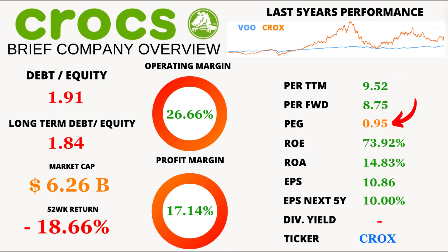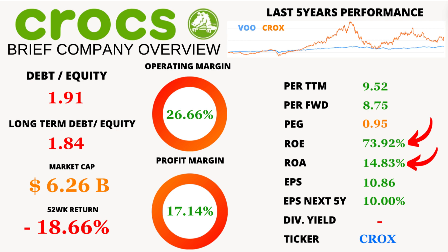Let's zoom in on growth potential with the price-to-earnings growth ratio, or PEG, at a cool 0.95. Anything below 1 suggests that the stock might be undervalued relative to its growth prospects. The return on equity is a jaw-dropping 73.92%, and the return on assets stands at a healthy 14.83%. These figures indicate that Crocs is a robust market performer that knows how to convert shareholders' equity and company assets into earnings.